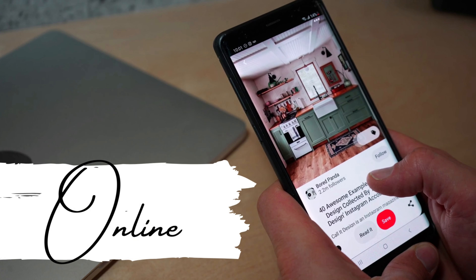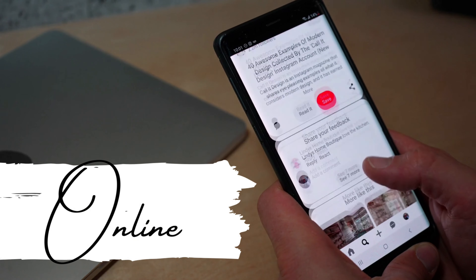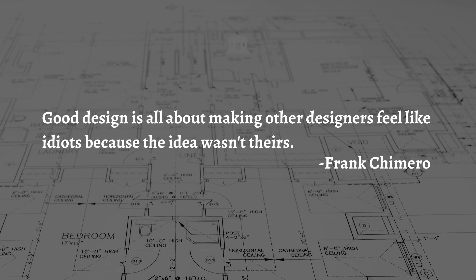Last but not least, I don't ignore the digital world entirely. I do turn to common online sources like Houzz, Pinterest, or Instagram. On these platforms I typically follow my favorite vendors or magazines, trade shows, as well as other designers. Sometimes there is no better source of inspiration than looking at what others are doing in the industry. Like Frank Chimero said, good design is all about making other designers feel like idiots because the idea wasn't theirs. You never know when another person's design is going to spark an idea of your own — it could be a simple detail like a cabinet front or how a door operates, or something more complex like a natural lighting plan for an overall space.